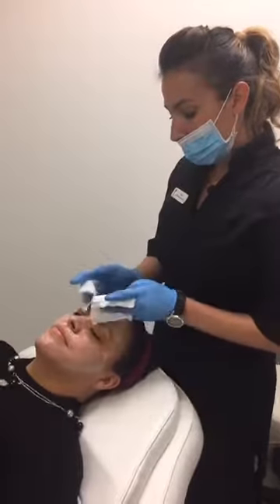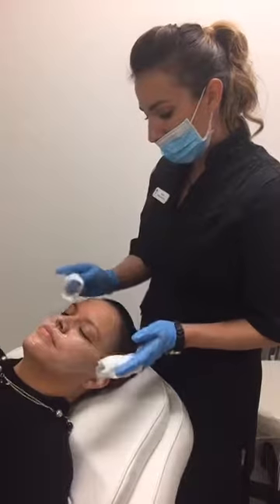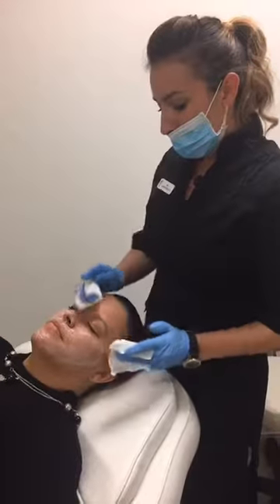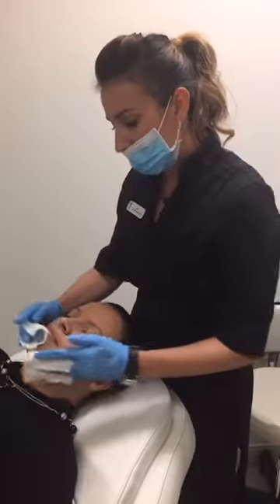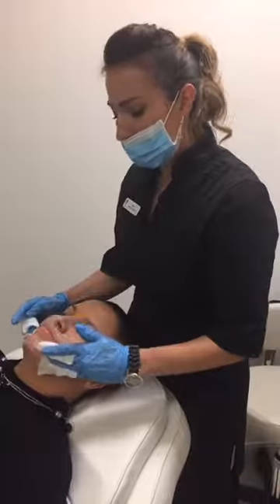We're back. I've gone ahead and neutralized the peel after eight minutes, and then we put a treatment mask on. The treatment mask sat on for another eight minutes. The one I chose for our patient is a soothing mask, so it helps replenish the moisture barrier and it'll help with any inflammation.